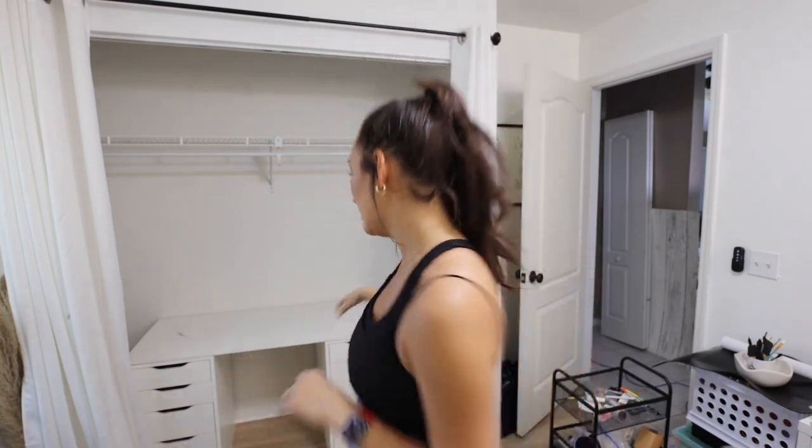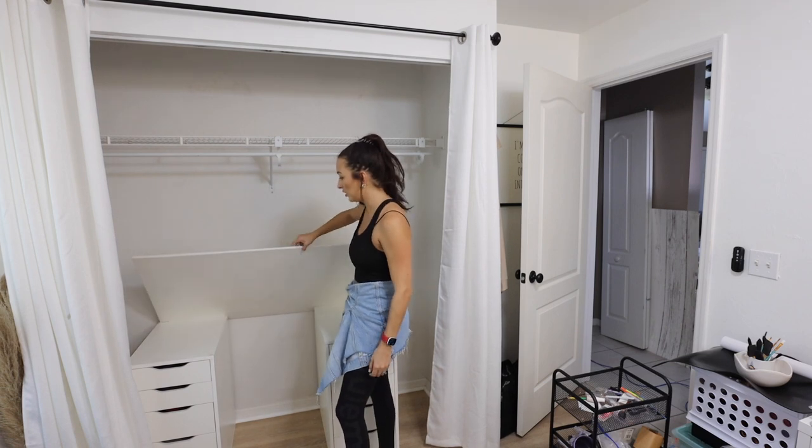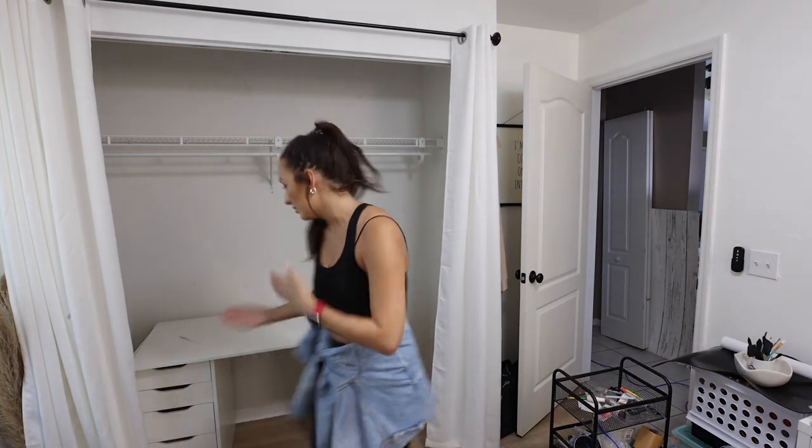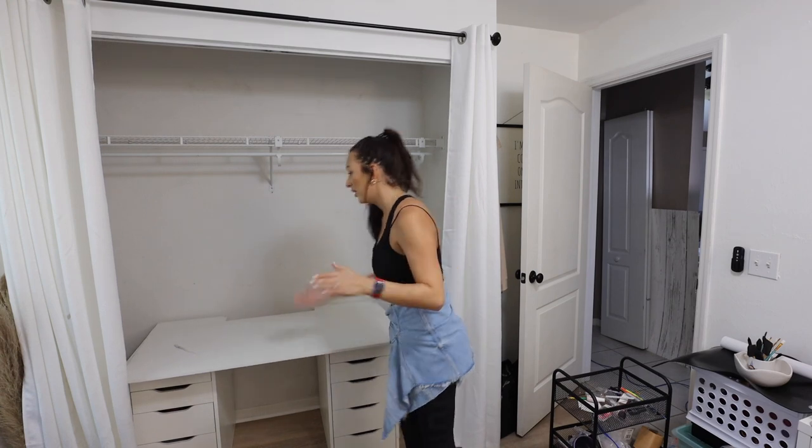We have a little bit of a problem. I feel so dumb — I bought that tabletop off Facebook Marketplace just assuming that because it said 55 inches, it was the Linnmon Alex drawer IKEA tabletop that goes with these two drawers. It wasn't. This thing is actually just a piece of plywood. It's also too long — it sticks out a lot. If it were just a little bit off I could deal with it, but it's not. So I think I'm going to have to cut it.